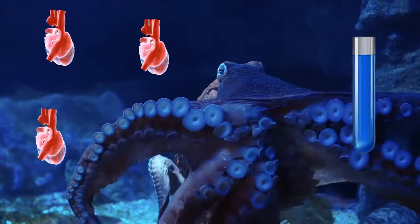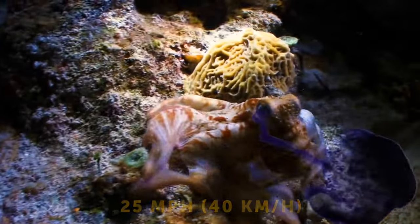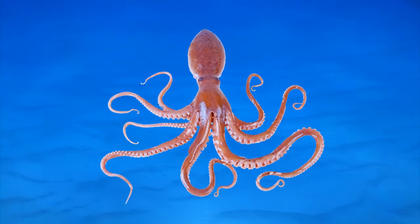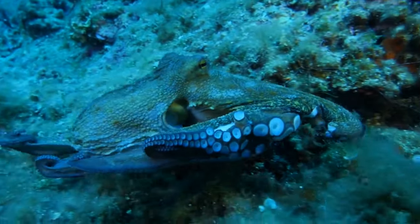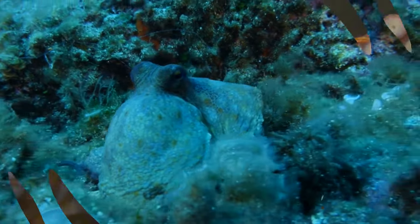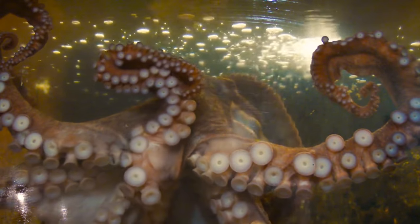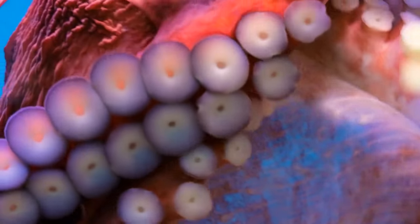Octopuses have three hearts and blue blood. They can move at speeds of 25 miles per hour, and they spray ink that not only blurs the predator's visual field, but actually harms them. They also have nine brains — the central one and eight smaller brains located in their arms. That's why their arms can open a shellfish while the central brain is busy doing something else. An octopus even tastes with its arms — cells in their suckers enable the arms to touch and taste by detecting chemicals marine creatures produce, allowing the octopus to distinguish prey from rocks.